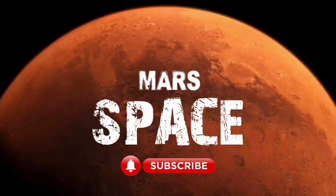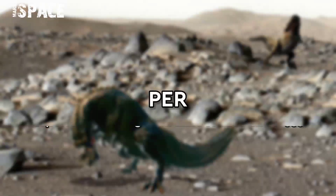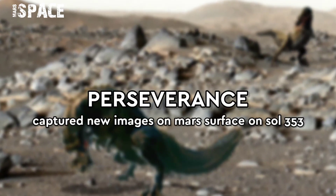Hi my dear friends, welcome back to our YouTube channel MarsysPass. For more updates, hit the bell icon with thumbs up and please watch till the end.